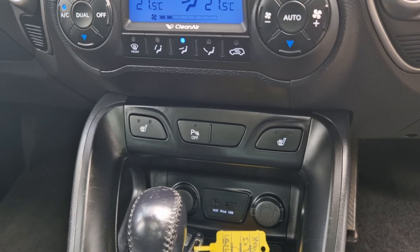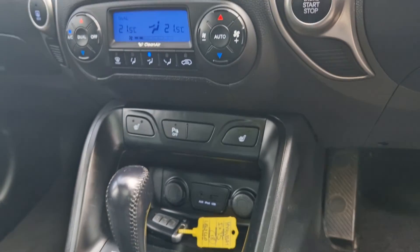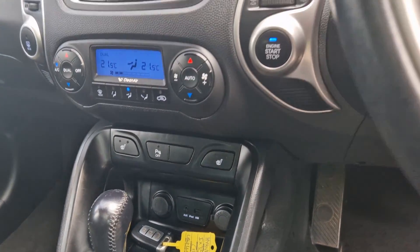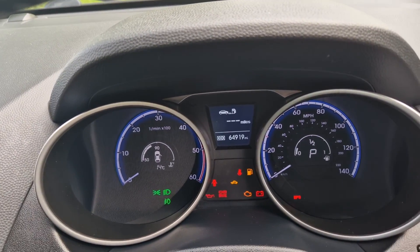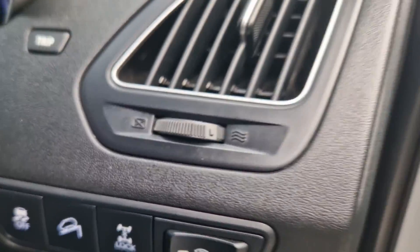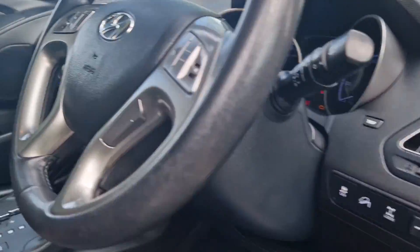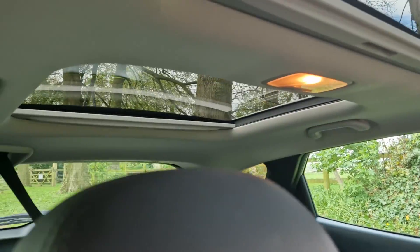We've got the front heated seats, but we've also got rear heated seats on this model, along with dual climate control, auxiliary and iPod plug-in. 64,919 on the miles. Cruise control, Bluetooth, traction control — it's got the whole lot, everything you would want. And those twin glass roofs.